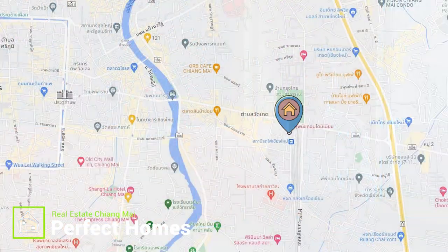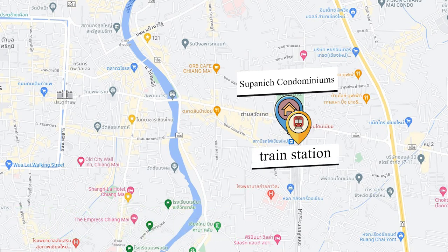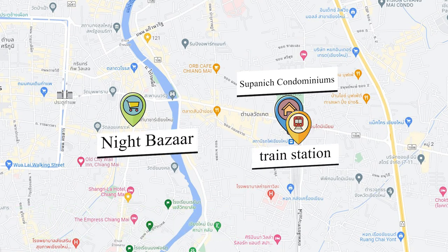Hello everyone, today I am at Subhaneet Condominium. This Subhaneet Condominium is really close to Chiang Mai train station and also close to the night bazaar, really easy to get around to other areas in Chiang Mai or outside Chiang Mai province.